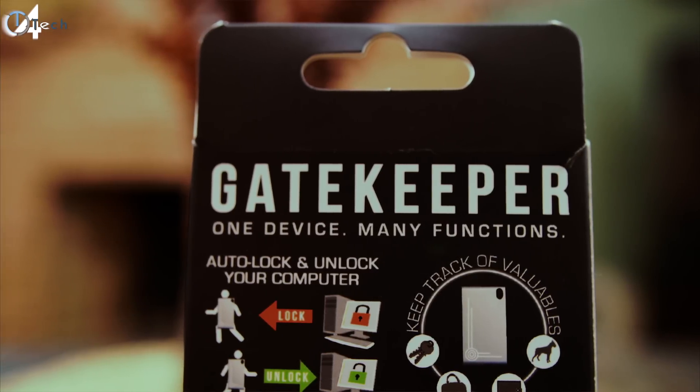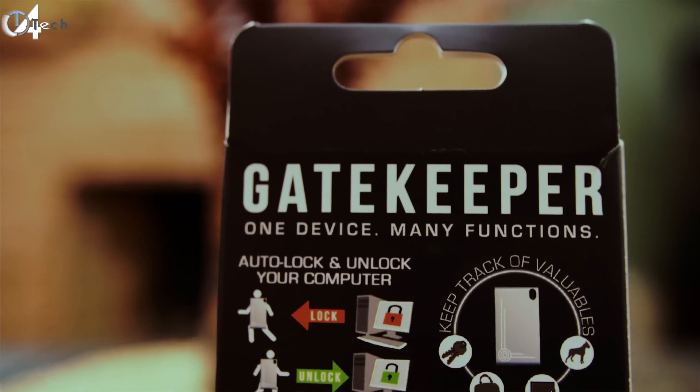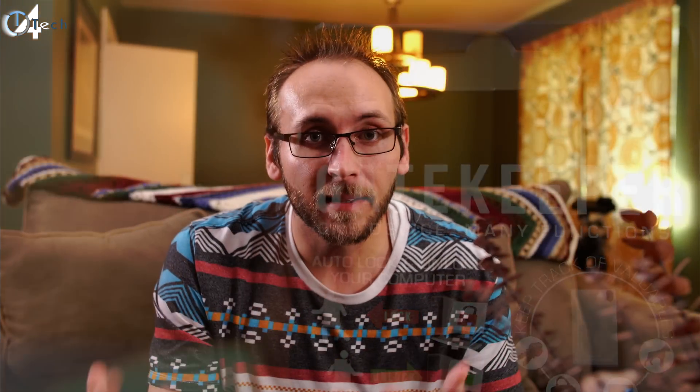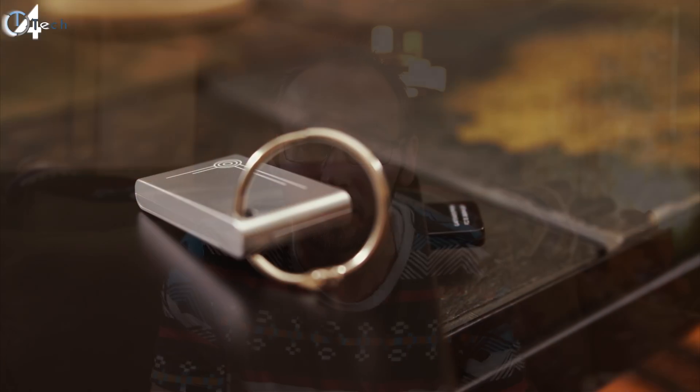Traditionally, we just put a password on our computer on our login screen and log in that way. And that's all great. But what happens when you have a guest that wants to get on your computer? Do you really want to give out that password, especially if it's a password you use on multiple things? You might have the same password on your bank account as you do to log into your computer.